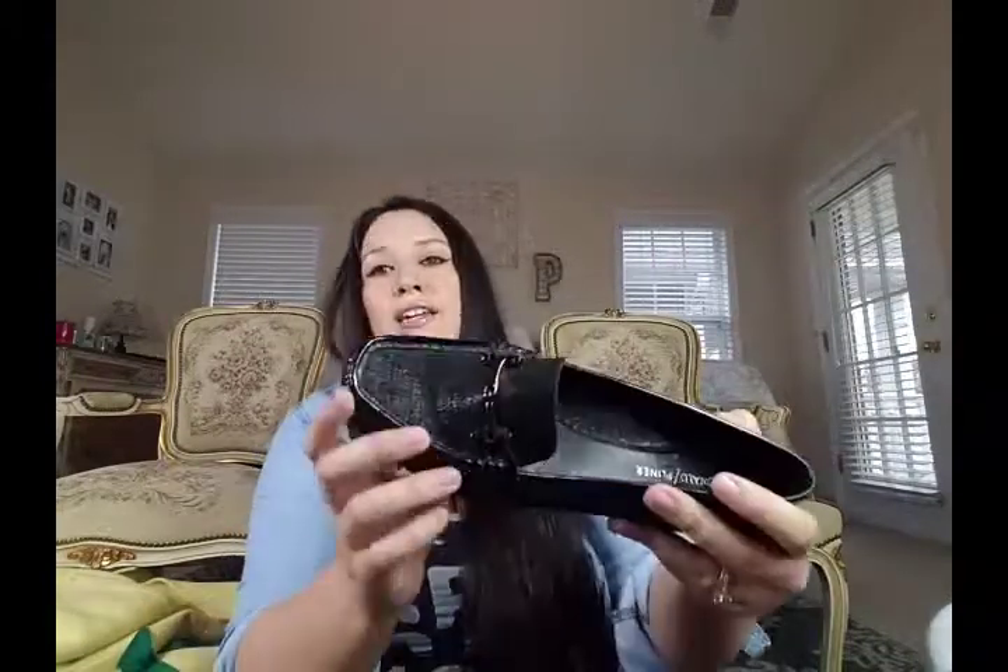Then next is a brand I don't always pick up — Donald Pliner loafers. I just thought these were so cute and in excellent condition. It's got kind of a metallic black fabric on it — just so beautiful. Sometimes Donald Pliner does decent, not as well as it used to, but these are a size 8.5 and they've got the horse-bit buckle on them too.